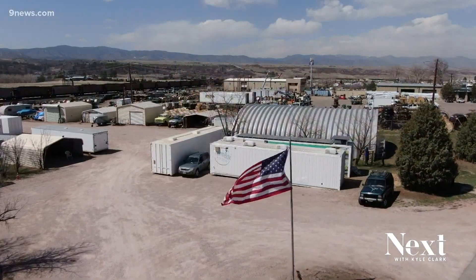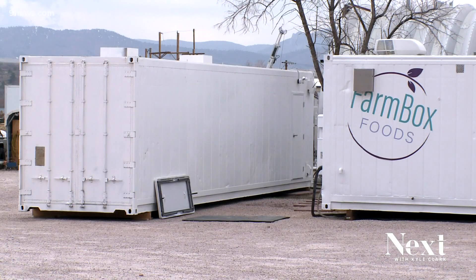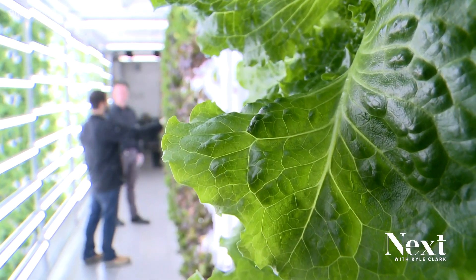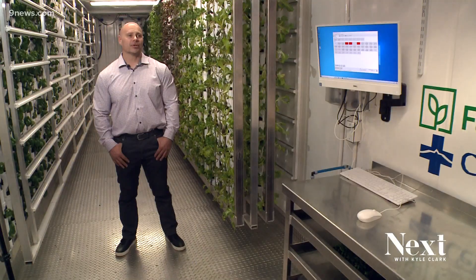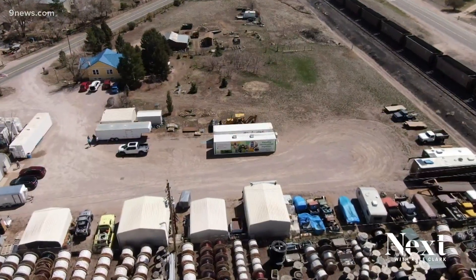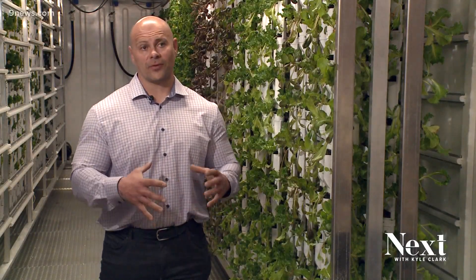Centura Health is among its growing list of customers. This lettuce is all going to various Centura hospitals down here in the South Denver metro region. When people think of farms, they don't think of agriculture like this. My name is Jake Savageau, I'm the COO of Farmbox Foods. We want to create a product that can be deployed anywhere in the world, can run off-grid, and can feed communities. The VHF is the vertical hydroponic farm, and that's the farm that we're standing in.